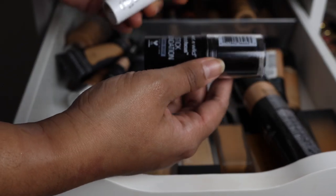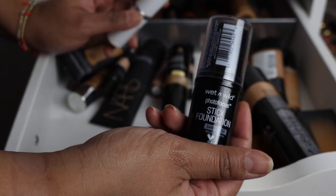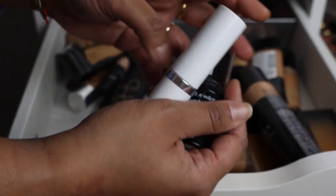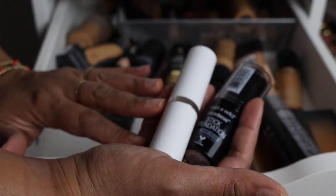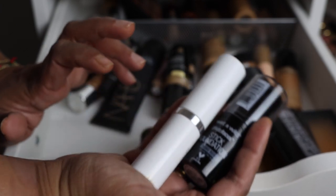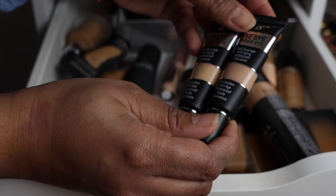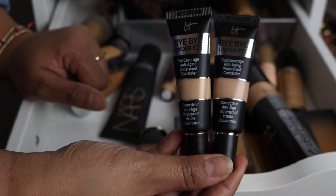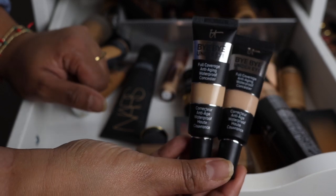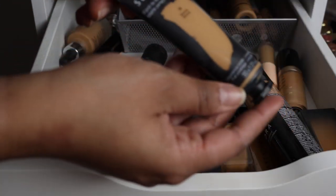I'm also getting rid of the Wet n Wild stick foundation — actually a pretty decent one for the drugstore if you're on a budget. There's also a ColourPop foundation I honestly can't remember my thoughts on, so if I can't remember, it probably wasn't very good — getting rid of it. There are also some foundations gifted by Latisha that are too light for my skin tone, so I have to declutter those too.